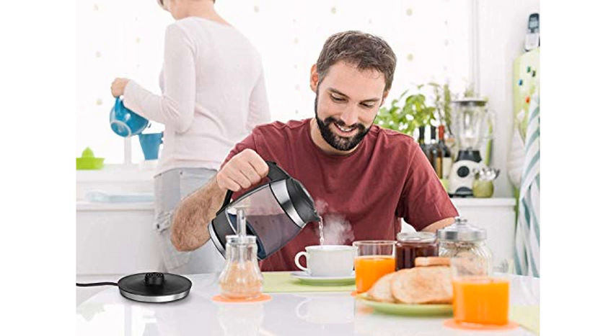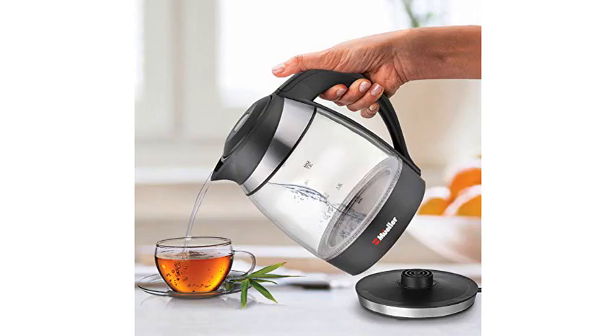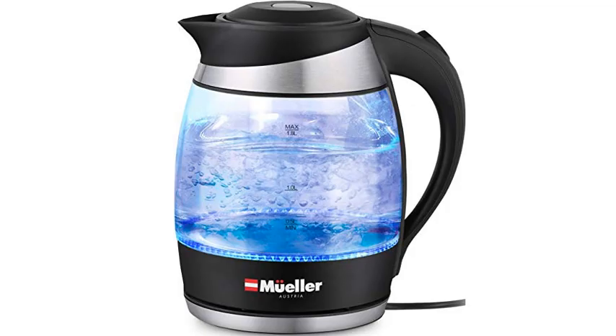The blue light when in use is an added plus. I also like that I can see the amount of water that is in the kettle at all times and will know when it's time to clean it. I am very impressed with the quality and the performance of this well-made product.